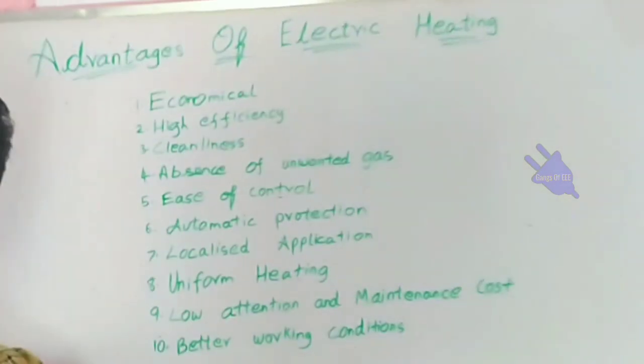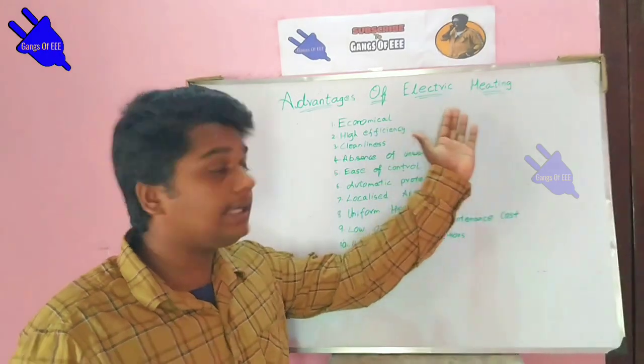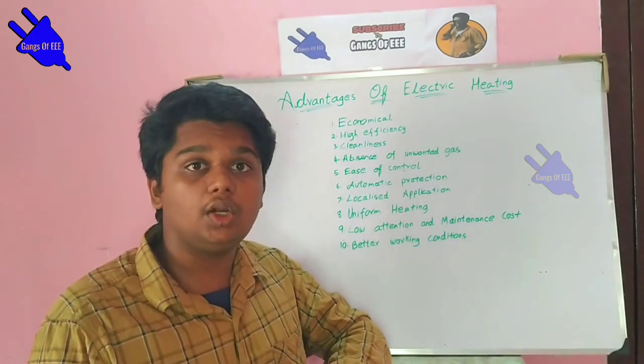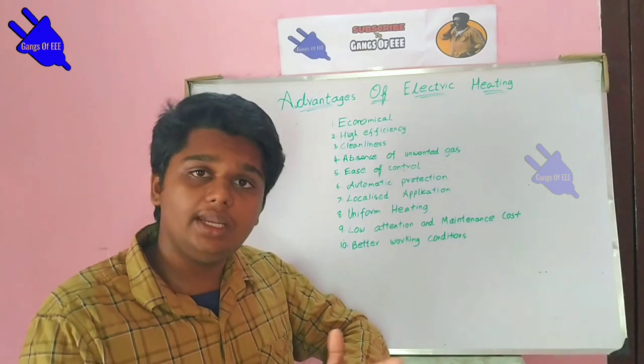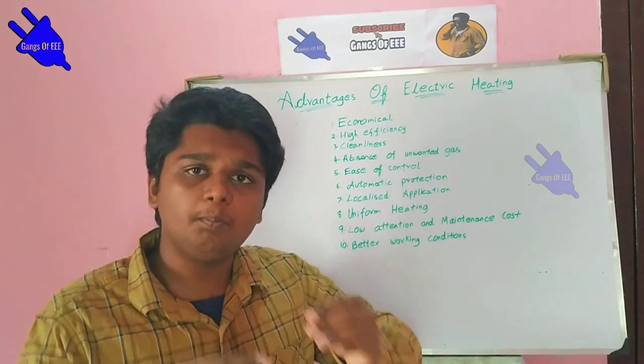The first point is Economic. Electric heating means that the starting cost, running cost, and maintenance cost are very low.